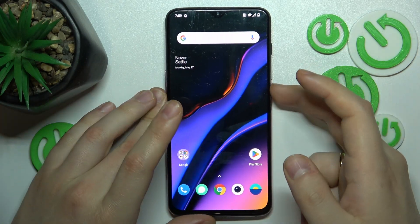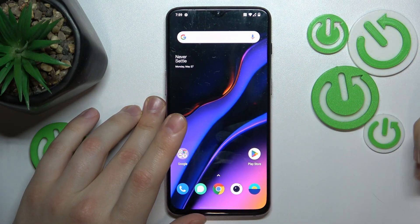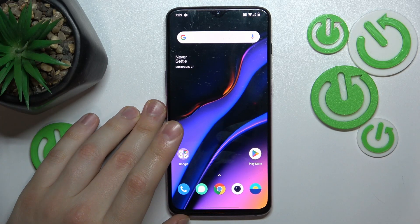On top of that, you can also press and hold the side power button and restart your device to clear RAM cache and cache in general even further.